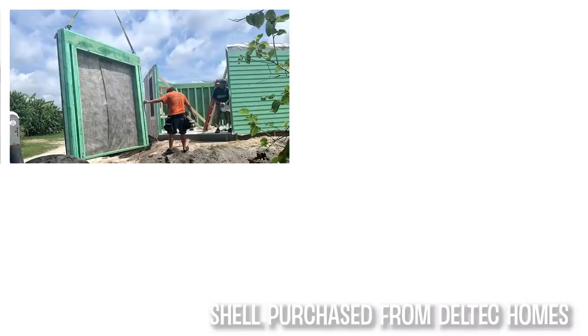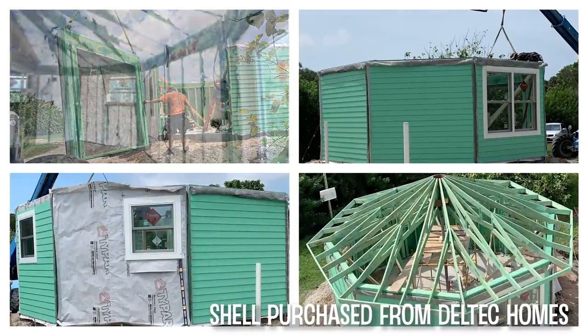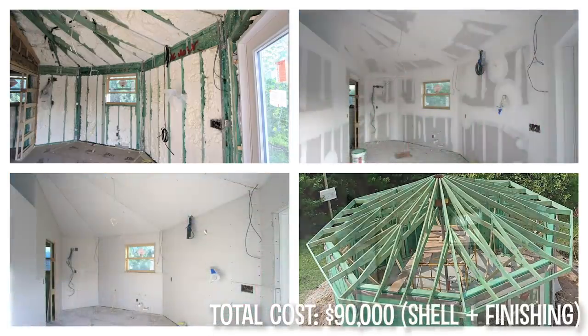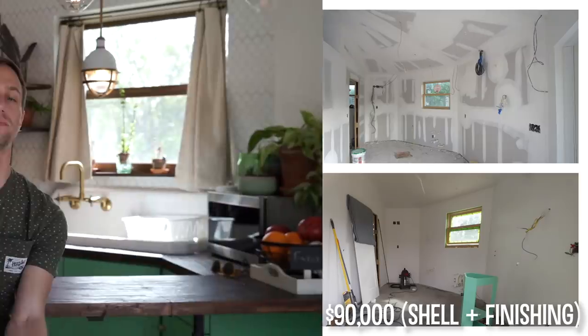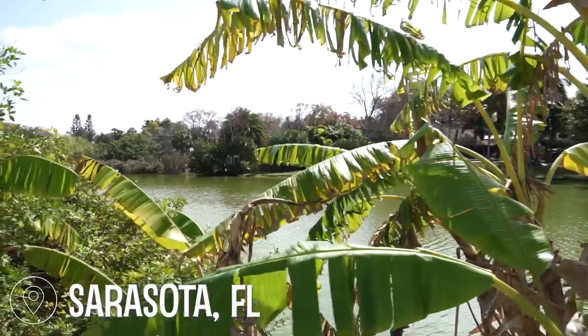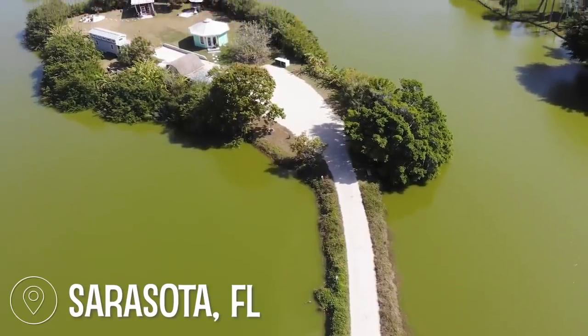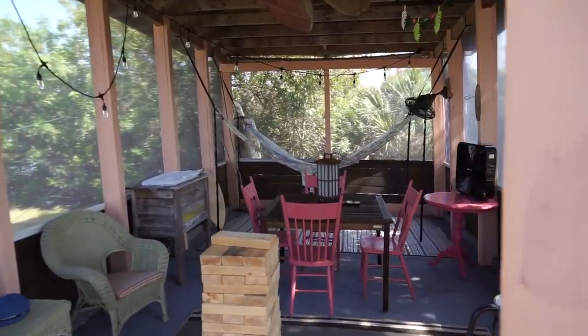The structure itself took 24 hours to build since it was a panel system, but the overall project took about a year and a half. The location of the home is in Sarasota, Florida — Siesta Key, which is the number one beach in Florida. On the property itself, Shell Made is an acre and a half, so there's plenty of space to do different things in the cabana area, hang out, eat and play some games, as well as a nice fire pit area that most people enjoy.